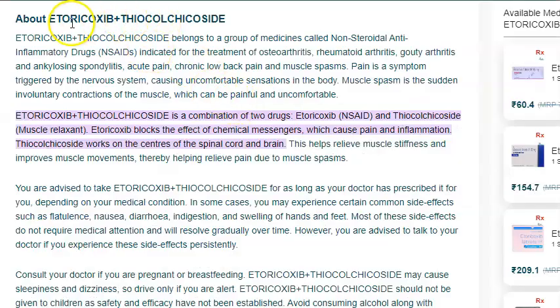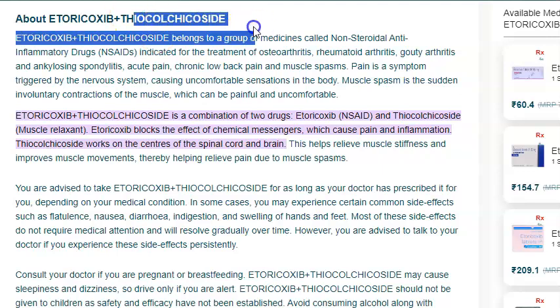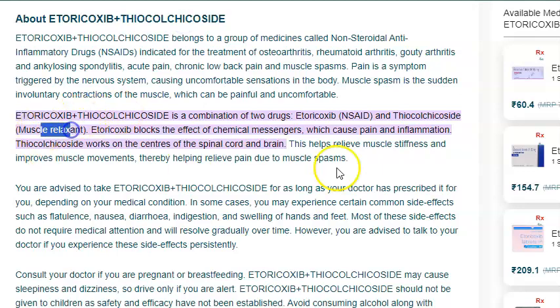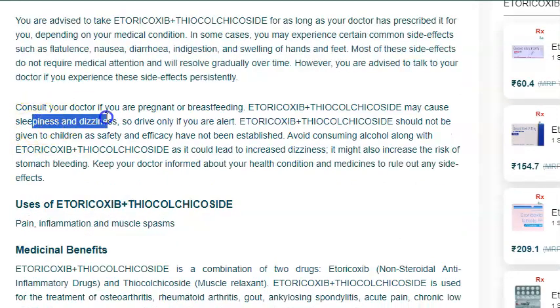Etoricoxib was given to that person in combination with Thiocolchicoside. Thiocolchicoside is a muscle relaxant, but since it is a muscle relaxant, it can lead to sleepiness and dizziness, so you should be careful about that.